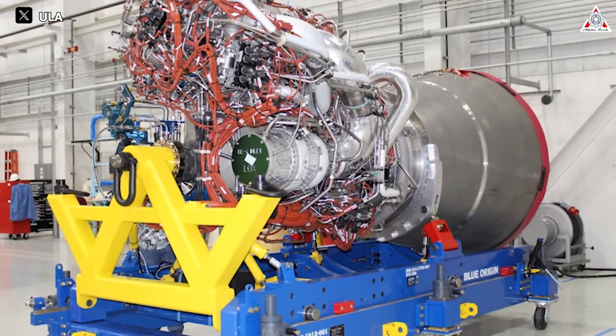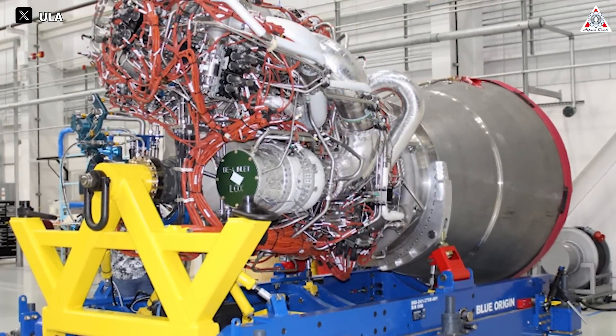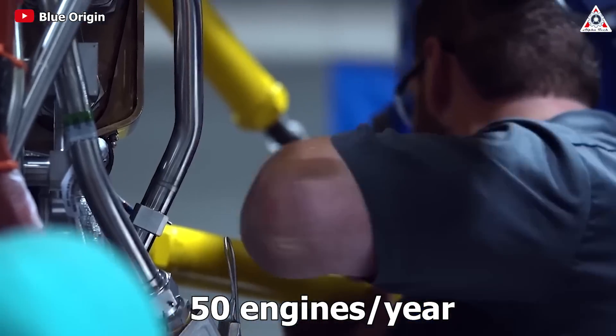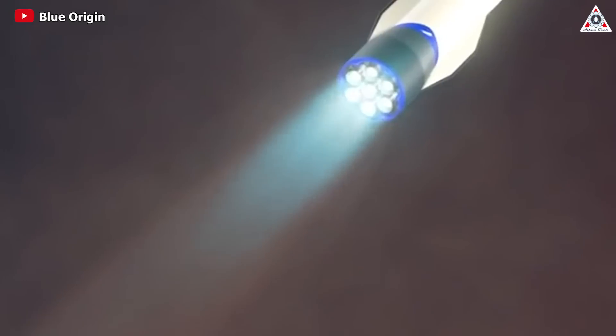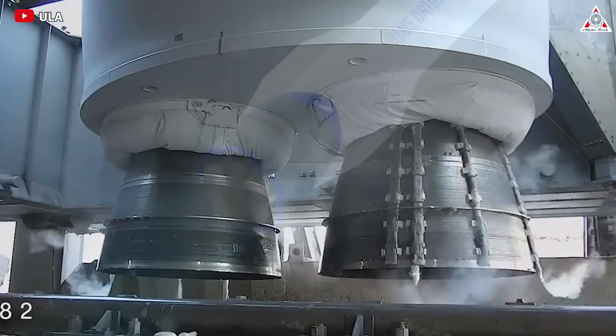Looking at current and future forecasts for BE-4 demand, the company will soon require a substantial number of engines. Blue Origin plans to produce up to 50 BE-4 engines per year to support both their internal New Glenn program and ULA's Vulcan Centaur program. Both vehicles require engines in their initial stages — 7 for New Glenn and 2 for Vulcan.